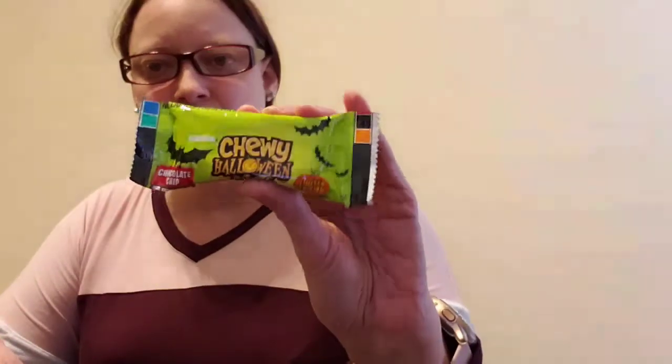The last two things in the bribe bag are a mini Kind bar with dark chocolate, cherries, and cashews, and then this little chewy hollow granola bar Halloween minis — that looks really cute. That's what I got in my bribe bag, as we jokingly call them in our house, because someone called it that once when we picked up groceries.